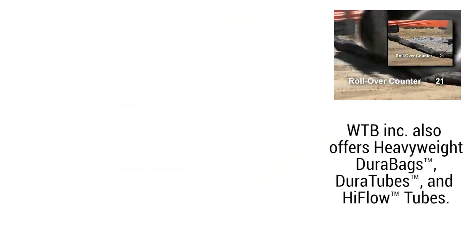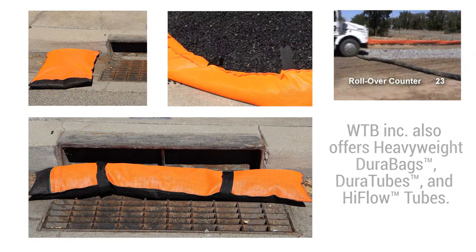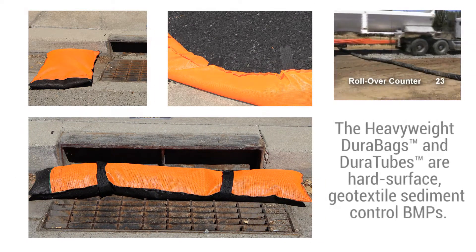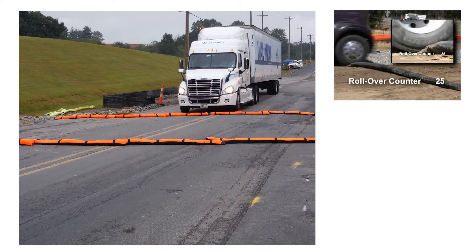WTB Inc. also offers heavyweight DuraBags, DuraTubes, and high flow tubes. The heavyweight DuraBags and DuraTubes are hard surface, geotextile sediment control BMPs.